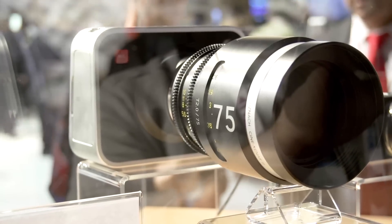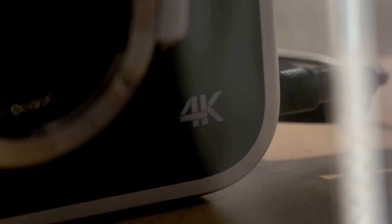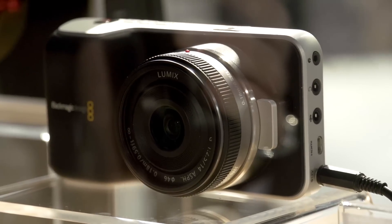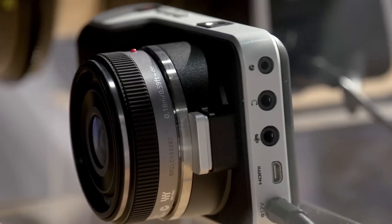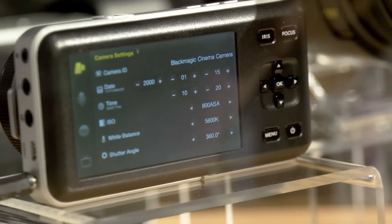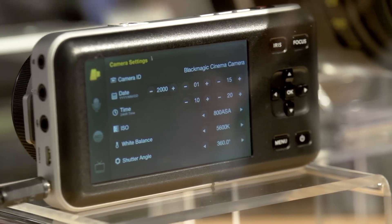The 4K cinema camera is similar to their 2.5K cinema camera announced last year, with a similar body design — so those who love it and have accessories for it will love it, while those who don't will wish for a more traditional camera form factor. They also announced a completely new pocket cinema camera, similar in size to a mirrorless camera like an NEX, but with the same 13-stop dynamic range as their other cinema camera.